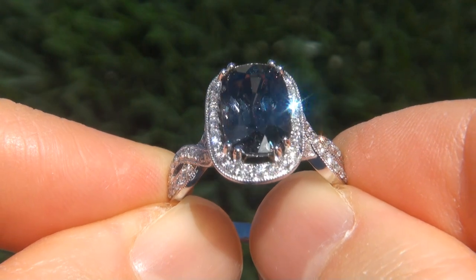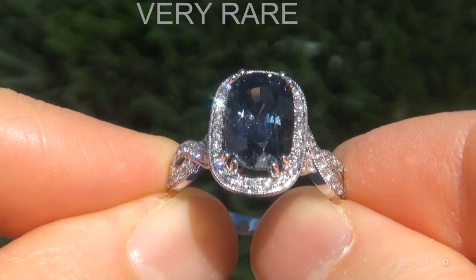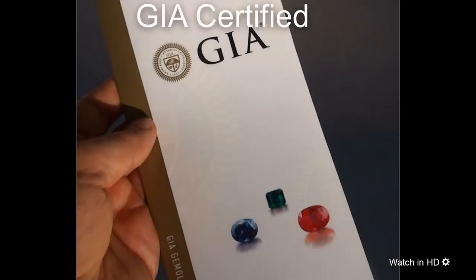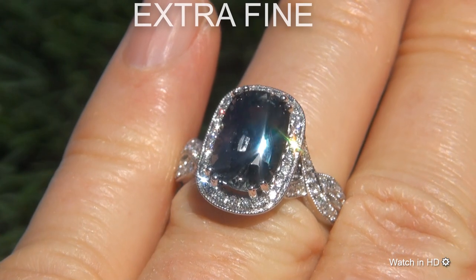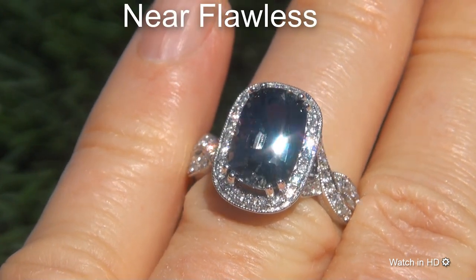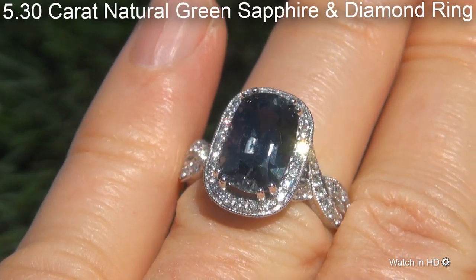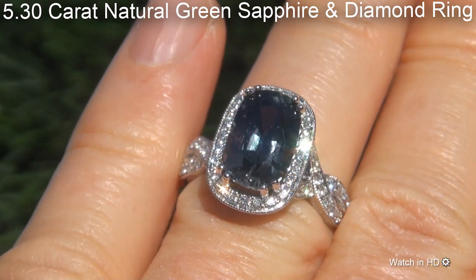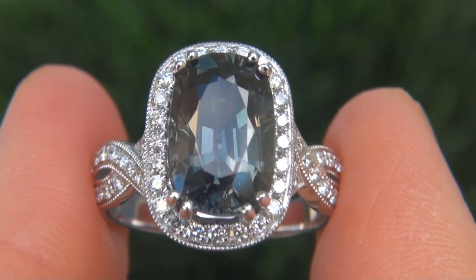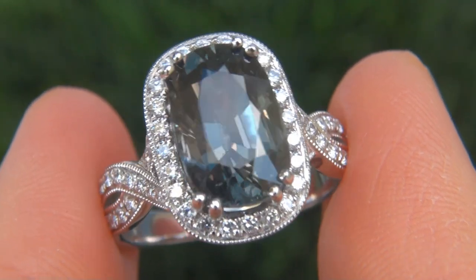Welcome to Certified Jewelry. Just in from our consignor is this very rare, investment grade, GIA certified, extra fine, unheated and untreated, near flawless 5.30 carat natural green sapphire and diamond ring. It is a genuine solid 18 carat white gold ring from a private estate collection.